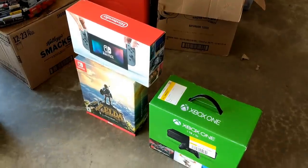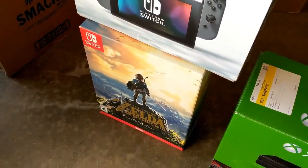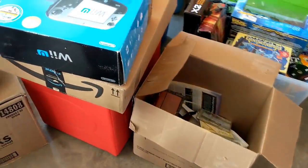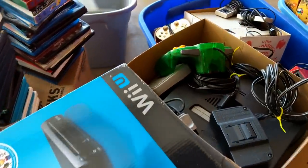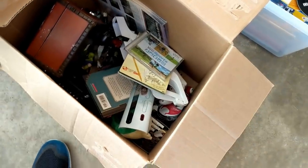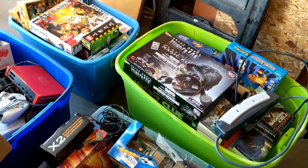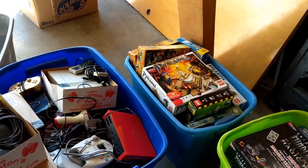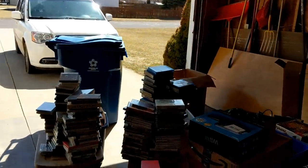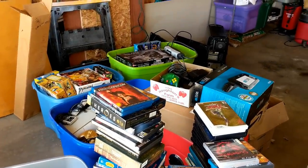Here's everything else I got. These are three empty boxes — the Breath of the Wild does have the coin and the soundtrack, it doesn't have the Switch case or the game. There's also an empty PS4 box that I brought inside. This Wii U is complete and minty fresh. N64 with a good jungle green controller and expansion pack is right there. This is a box of miscellaneous — looks like an empty Wii Sports.